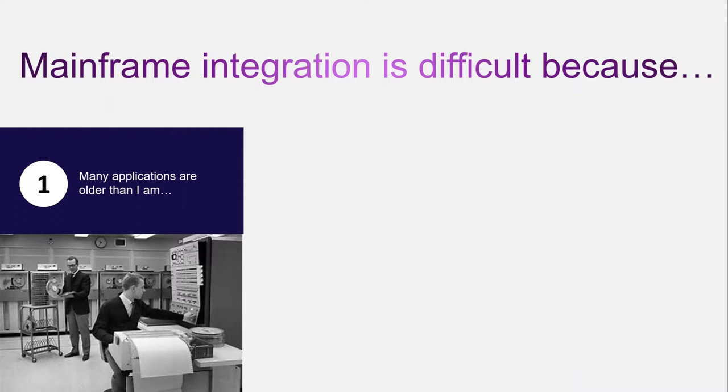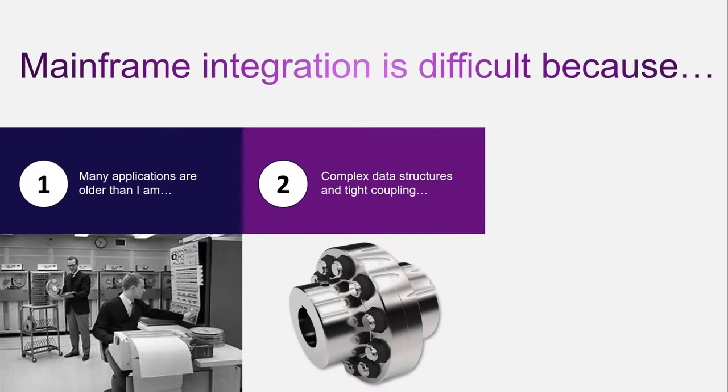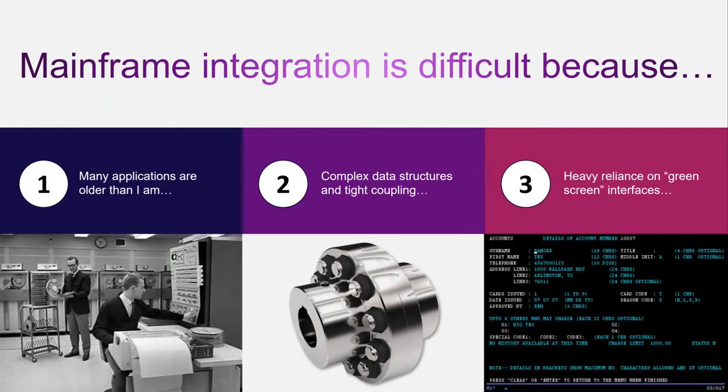The second challenge is that when you look at the technical aspects of integrating with mainframes, you find a couple of things. One is that you're dealing with very complex data structures, unlike a lot of the data structures we use in more modern platforms. There's also a very high degree of tight coupling between applications — a lot of application dependencies and data flows that are very difficult to ascertain and understand. Finally, there's a very heavy reliance still on what we call green screen interfaces — the old 3270 type interfaces designed for a human being. Sometimes these screens are the only way to get at certain types of information within some of these legacy systems, and integrating with those green screens can really be challenging.